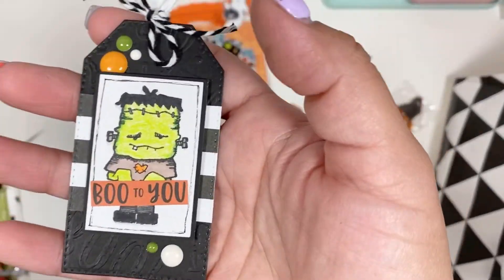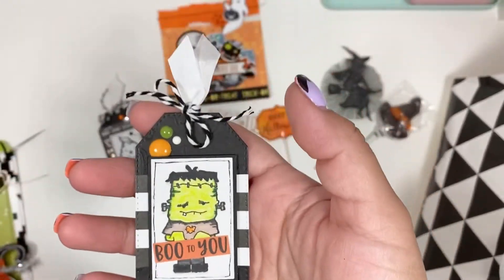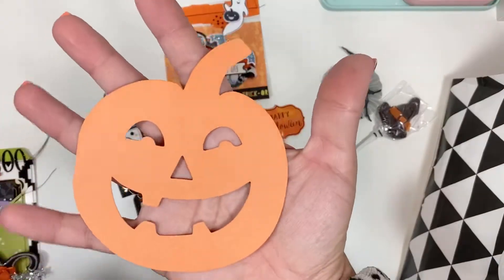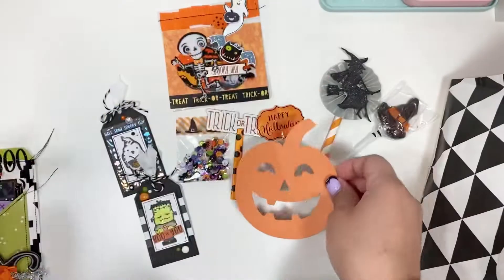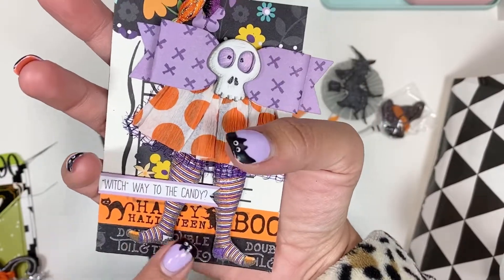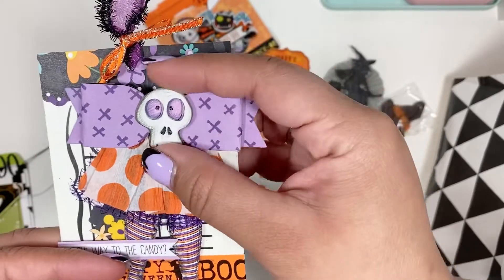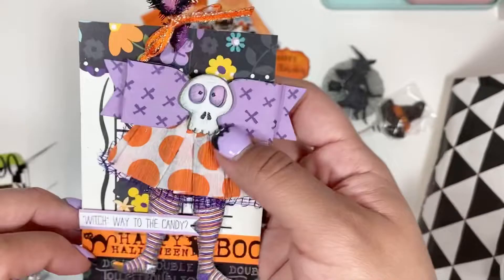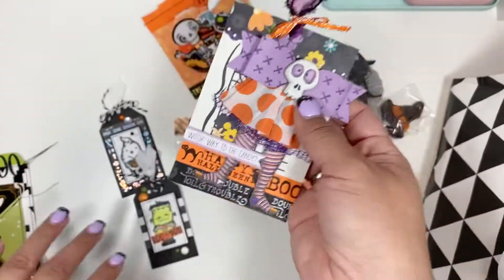This guy with the enamel - a Frankenstein bootie. That is such cute layering, Marissa. I love that. And then look at this jack-o'-lantern cutout - I really, really like this. Look at the stockings and the little dress with the bow - that is so cute. I love this tag. 'Which way to the candy.' That is so cute.